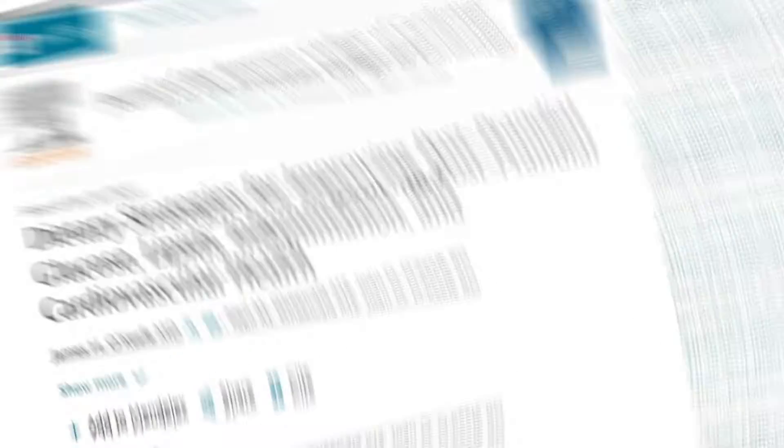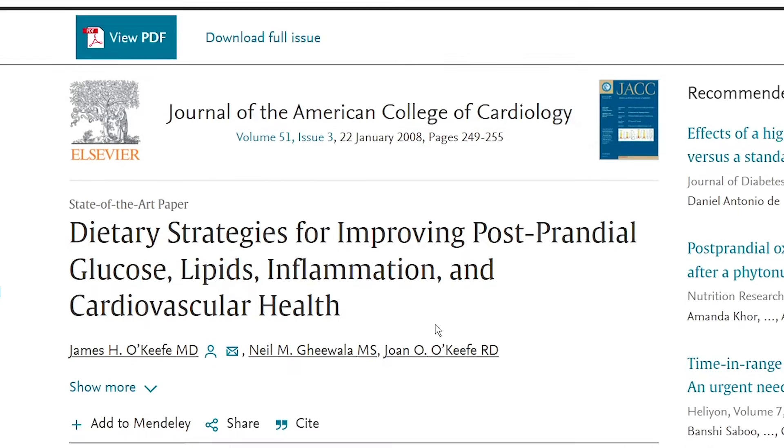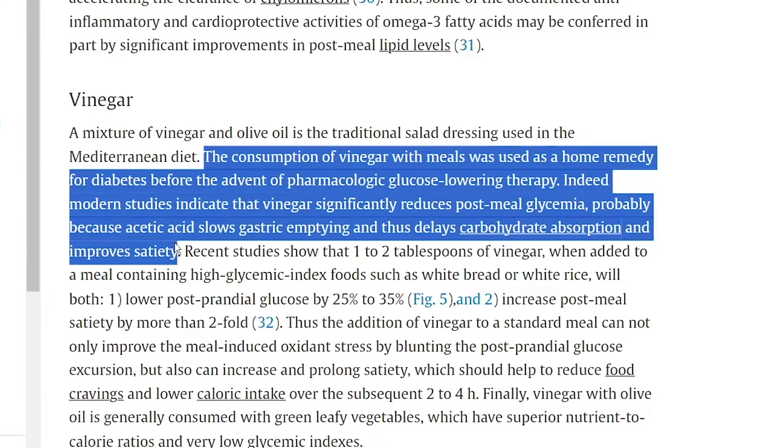The second pathway actually gets a little bit more interesting. In the Journal of American College of Cardiology, a paper called 'Dietary Strategies for Improving Postprandial Glucose, Lipids, Inflammation, Cardiovascular Health' highlighted the second pathway. Its section on vinegar showed us that indeed, modern studies indicate that vinegar significantly reduces post-meal glycemia, probably because acetic acid slows gastric emptying and thus delays carbohydrate absorption and improves satiety. I actually have two videos that look at foods that play this exact same pathway, which I highly encourage you to watch after this one.